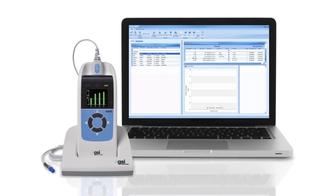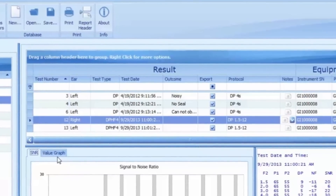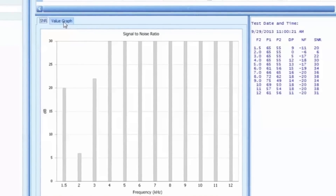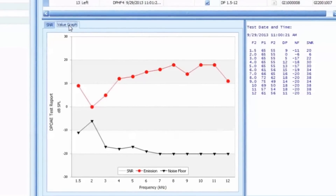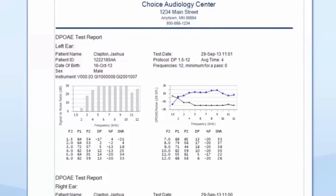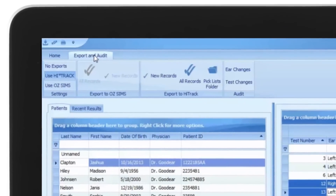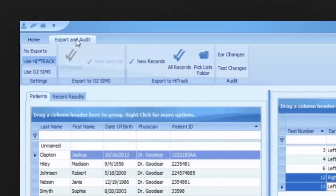Manage patient data with ease. Data can be quickly transferred, sorted, viewed, archived and printed. View patient results in bar graphs such as a DP-gram or tabular format. Full color reporting is available. Results can be exported to Oz, HITRAC and to electronic medical records.